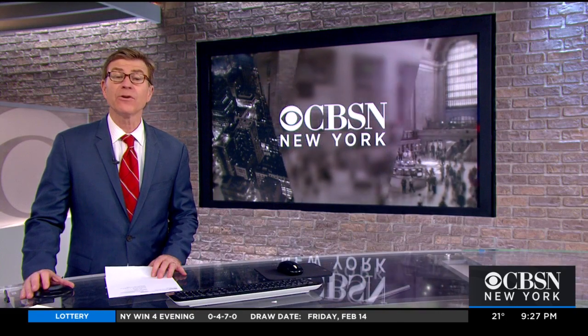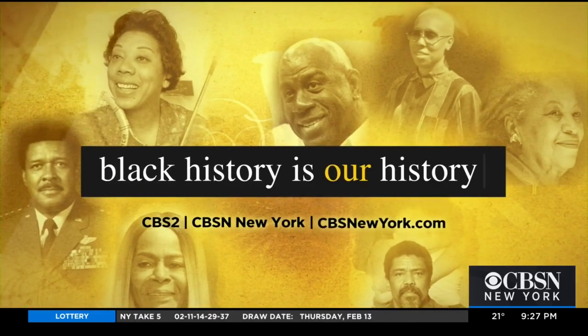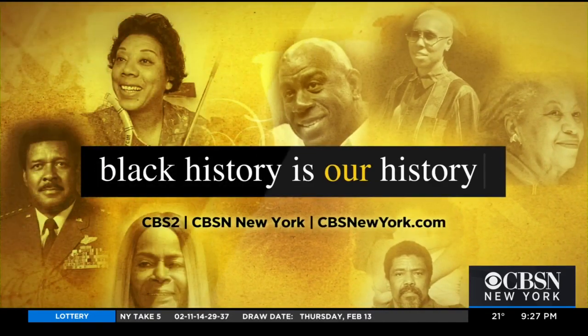In Mariners Harbor, Staten Island, Dave Carlin, CBSN New York. Meaders says she hopes to find a benefactor or philanthropist to take over and help it live on for generations to come. And you can watch all of our Black History Month stories on our website, cbsnewyork.com.